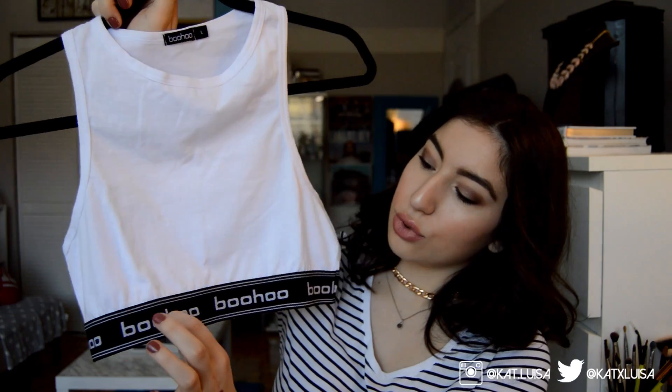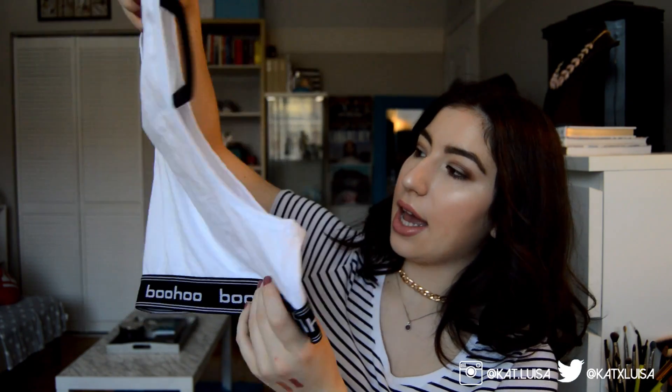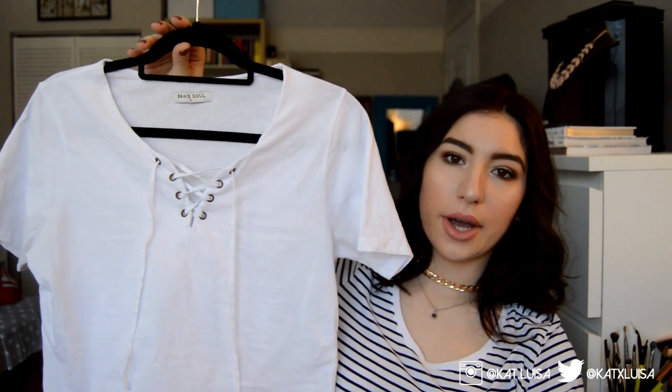I also ordered from Boohoo during a sale to try their clothes. The first thing is a sports bra-style top — it's not an actual sports bra, more like a top similar to Calvin Klein's shirt-style sports bras. It has 'Boohoo' written in white on the black band and the rest is white. I think it'll look really cute layered with mom jeans and a denim jacket or bomber.